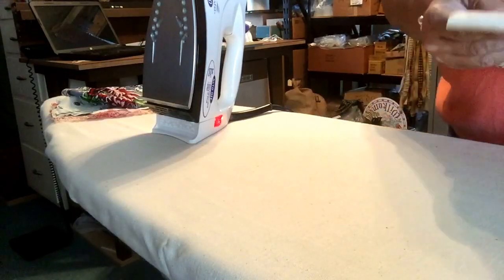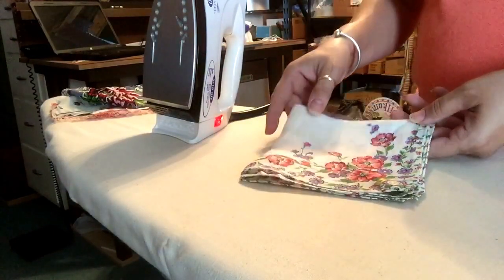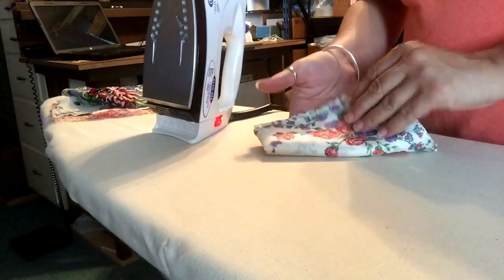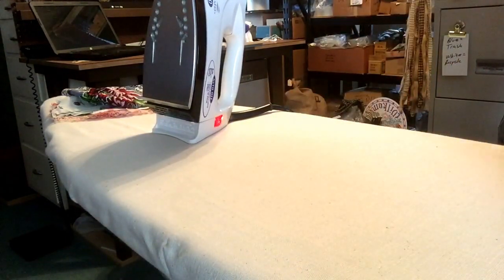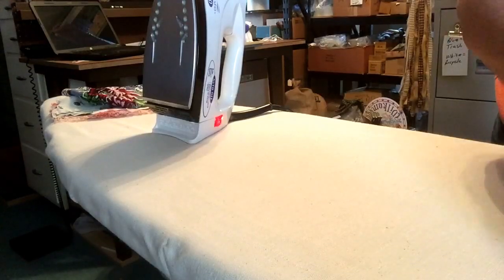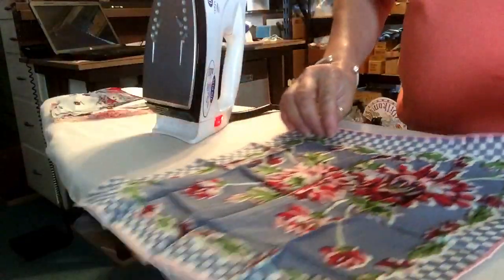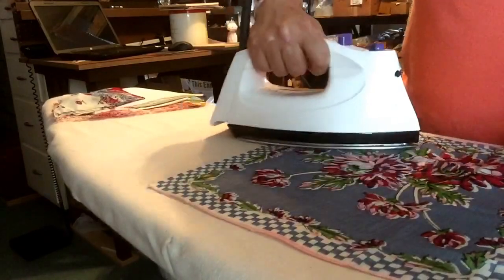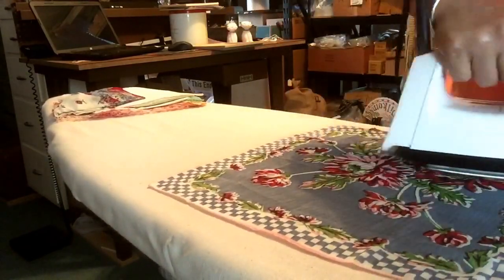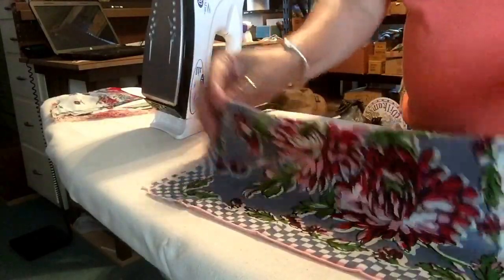Hi, Thrifty Gal here. I picked up some hankies yesterday at an auction and I am getting them together to iron them so that I can get them listed in my Etsy store, Thrifty Gal Textiles. These are clean, most of them just have some creases from being stored. I like to iron them up and make them look a little bit neater, and then they photograph better that way.